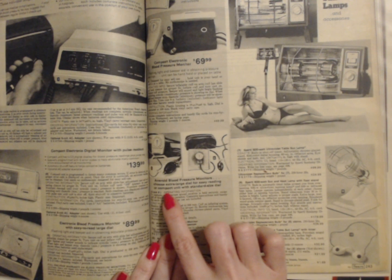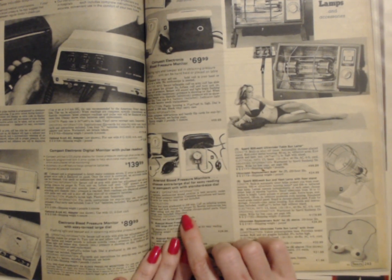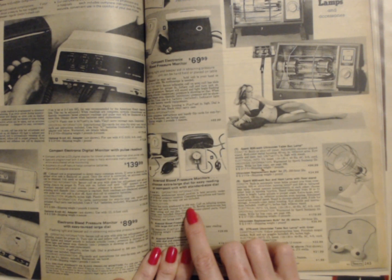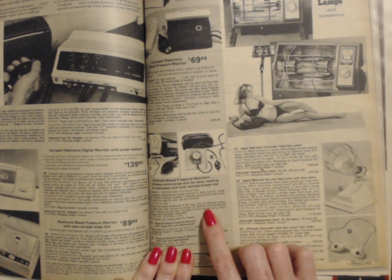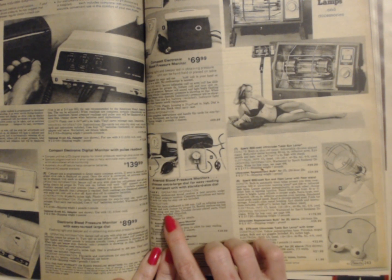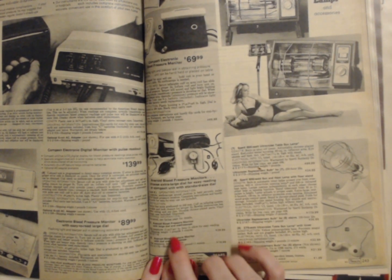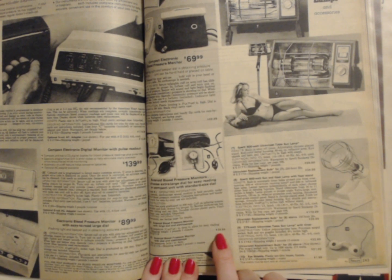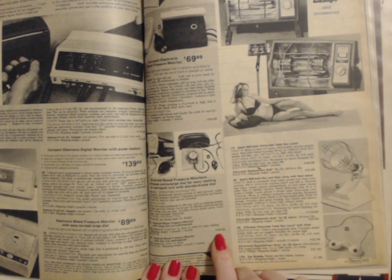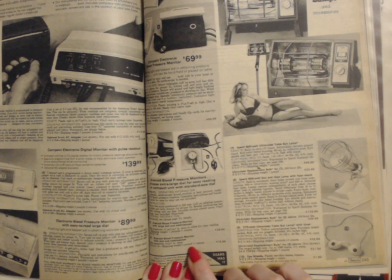Just beneath that we have an aneroid blood pressure monitor — choose extra large dial for easy reading or compact unit with standard size dial. Monitor has scale graduated to 300 millimeters. Cuff inflating system has slide and lock closure for proper fit. Stethoscope has plastic tubing and ear tips. Durable chrome-plated parts. Final storage case included. The aneroid monitor with a large dial and stethoscope has a shipping weight of 2 pounds 3 ounces and costs $29.99. The aneroid monitor with a regular dial and stethoscope has a shipping weight of 1 pound 11 ounces and is $19.99.